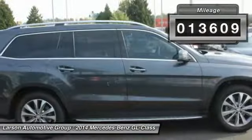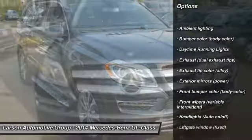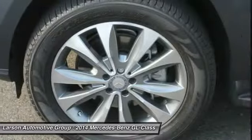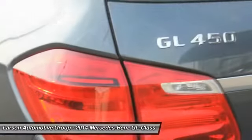Here are some of this vehicle's great options: all-wheel drive, cruise control, fog lights, airbags, cargo area light, daytime running lights, rear fog light, retained accessory power, tire pressure monitoring system, and ambient lighting.